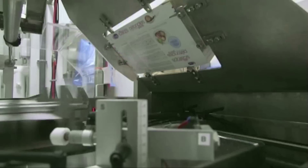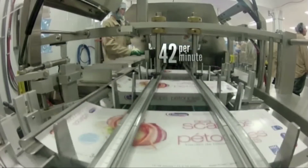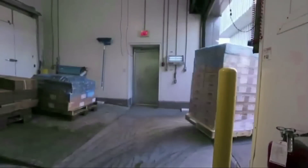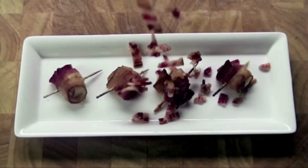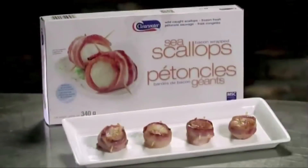Flat cardboard boxes are suctioned and puffed open by a metal arm. It happens quickly — this machine packages 42 boxes every minute. All you need to do when you bring them home is put them in the oven or pop them on the grill, and they're ready in minutes. Perfect for an intimate dinner or a block party. So don't be shellfish and forget to share.